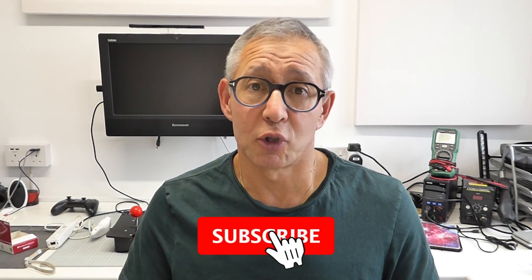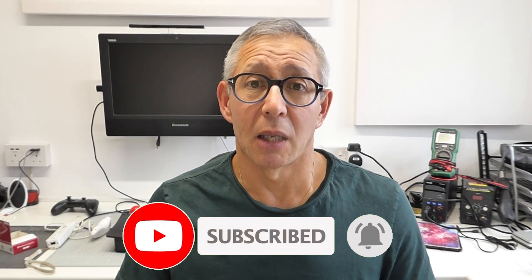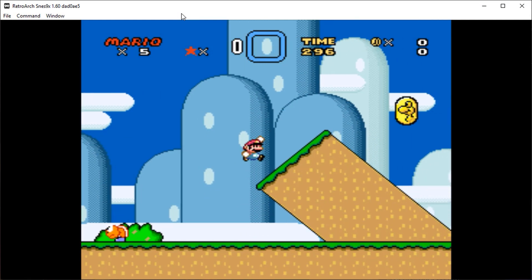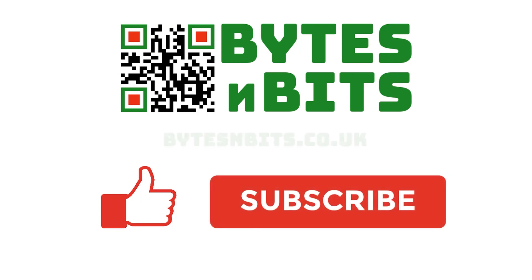If you want to catch up with that, do make sure you like and subscribe to my channel to keep up to date with all the latest releases. Lots of gaming, making, and coding videos coming up. I hope you've enjoyed this — I look forward to seeing you again in a video very soon. For more games programming, electronics projects, and retro gaming, please make sure you like this video, subscribe to my YouTube channel, and visit my website.